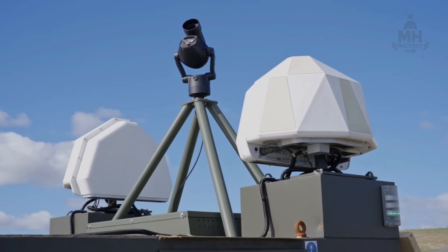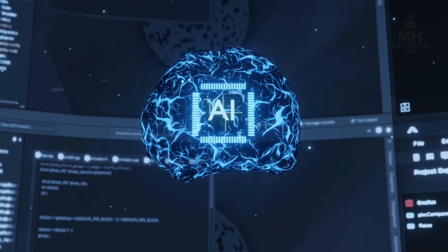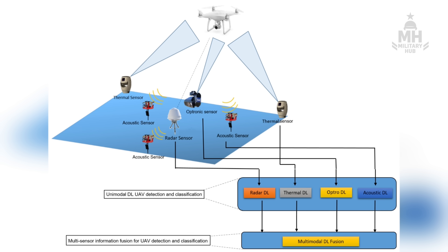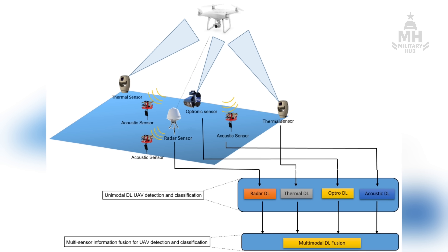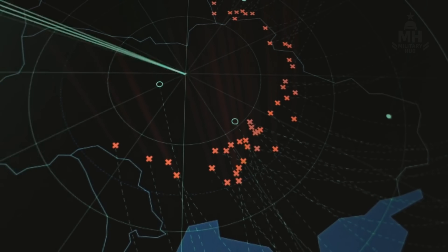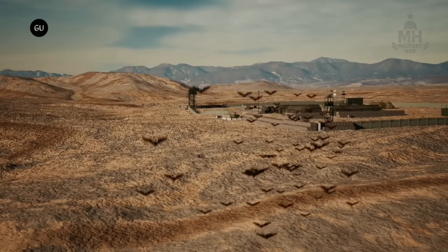Pairing RFD-EW with AI-enabled detection and fire control is the obvious upgrade path. Classifiers that spot drone types by radar cross section and RF signature. Predictive tracking that chooses pulse timing to hit when guidance loops are most vulnerable.